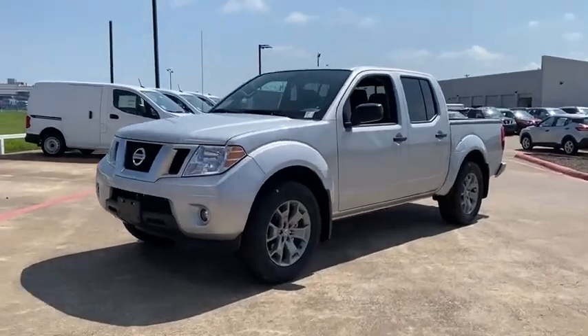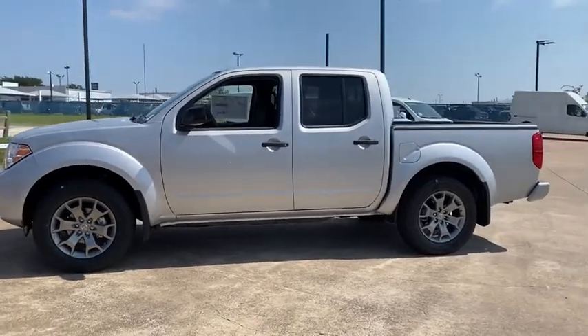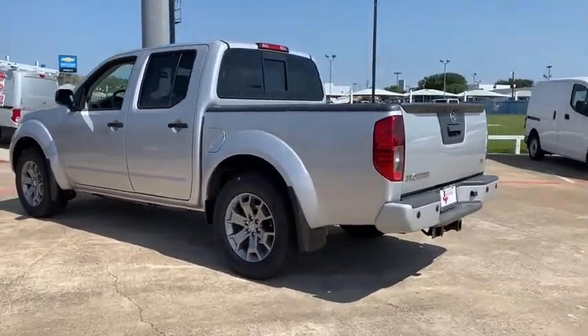Come test drive the 2020 Nissan Frontier. The Nissan Frontier offers a full-length, fully-boxed frame for strength, serious off-road capabilities, and a five-star rating for side-impact crash safety.